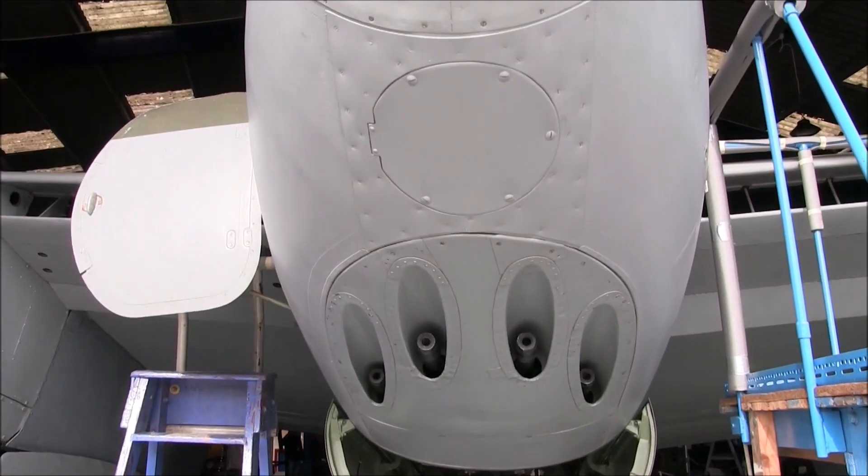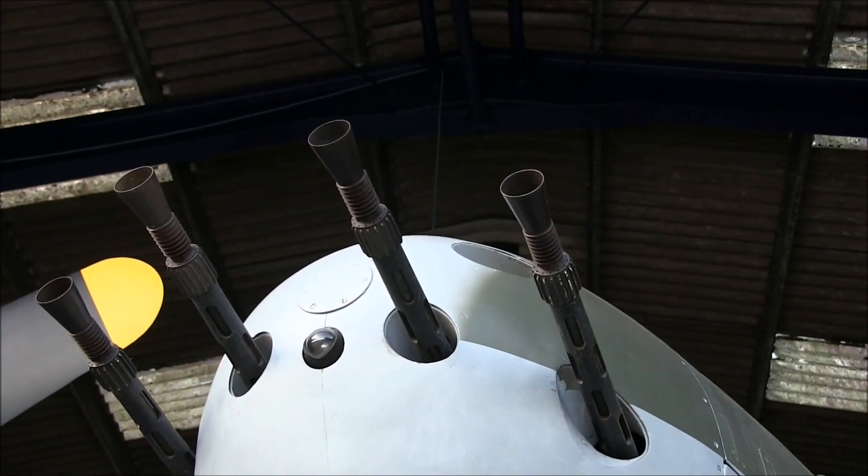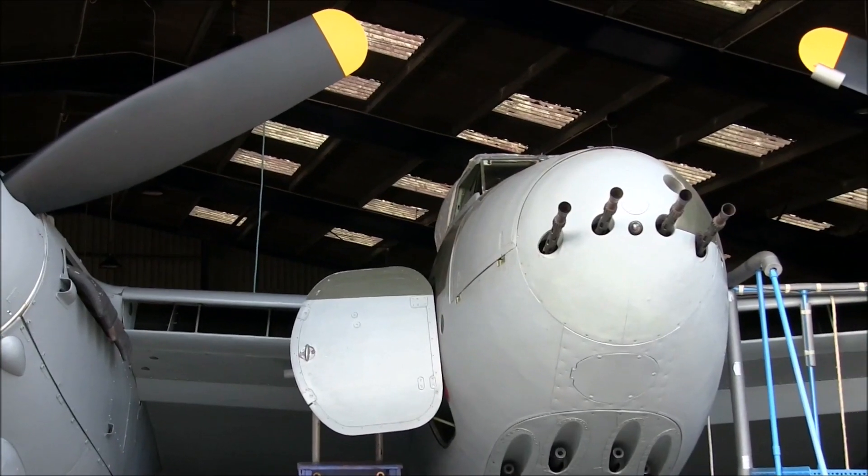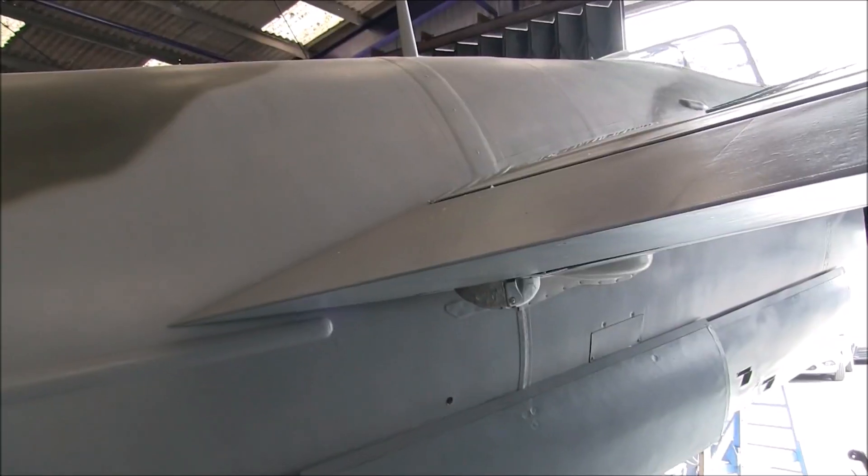From here you can see what made the Mosquito such an effective warplane: machine guns, cannon, powerful engines, and a smooth lightweight fuselage.